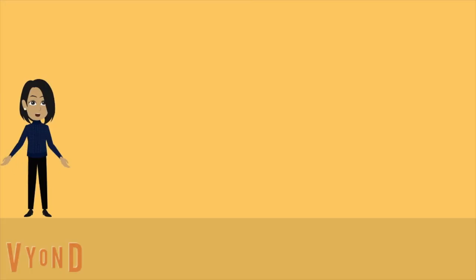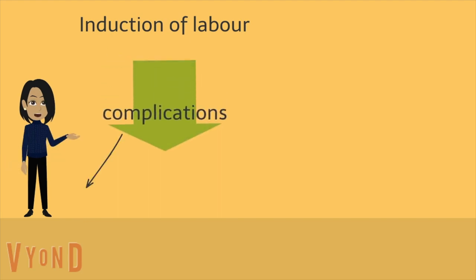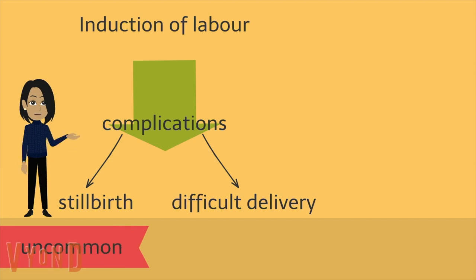It is common when your pregnancy is affected by diabetes that you will be offered an induction of labour to increase your chance of an uncomplicated vaginal delivery. The aim is to reduce complications such as stillbirth and a difficult delivery, both of which are more likely but still uncommon in diabetes in pregnancy.